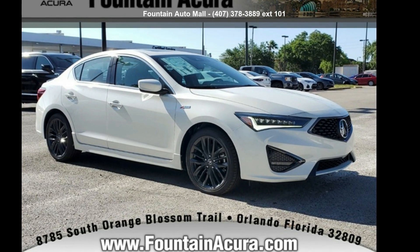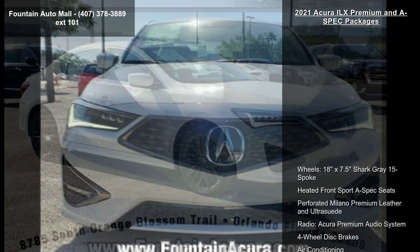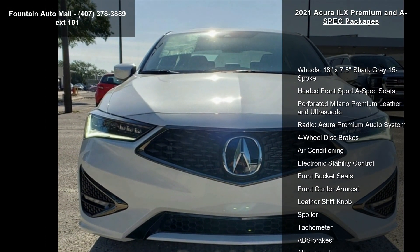Presenting the Acura 2021 ILX Premium and A-Spec Packages. If you are looking for a first-class ride, you have found it.